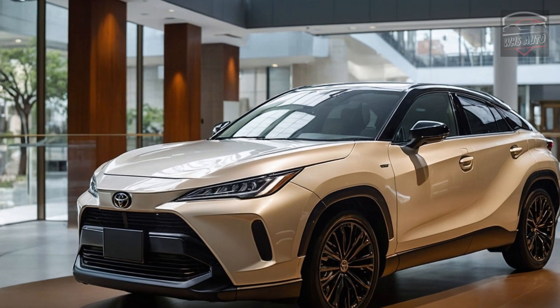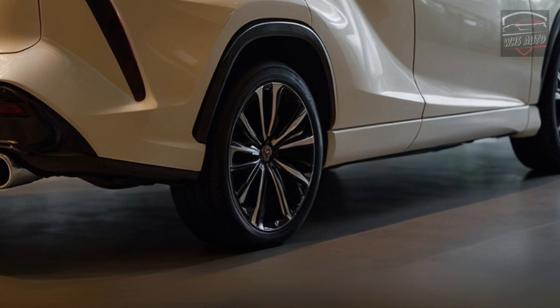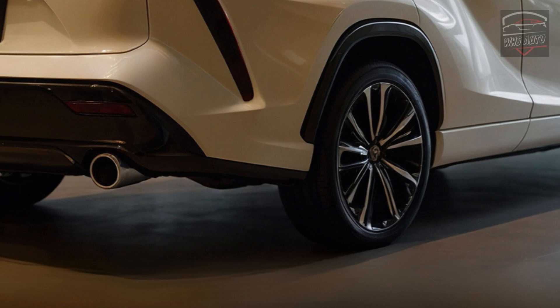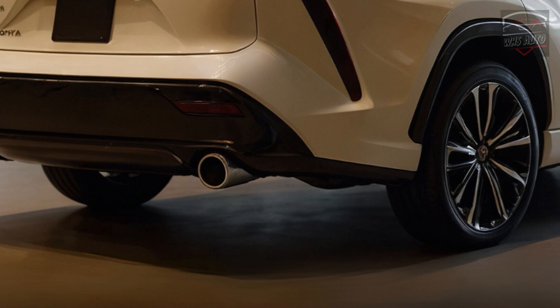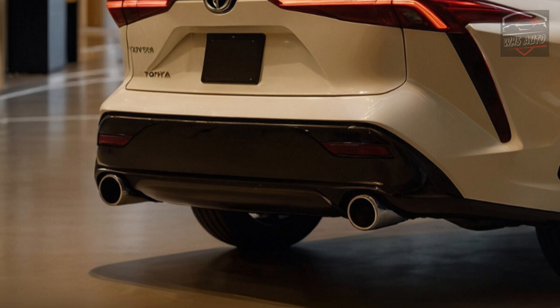The 2025 Toyota Harrier is both strong and stylish, thanks to its sleek shape and strong front face. This SUV looks sleek and efficient with its aerodynamic shape and bright LED headlights. The back is just as impressive, with its stylish LED taillights and an air of class that fits a high-end SUV.